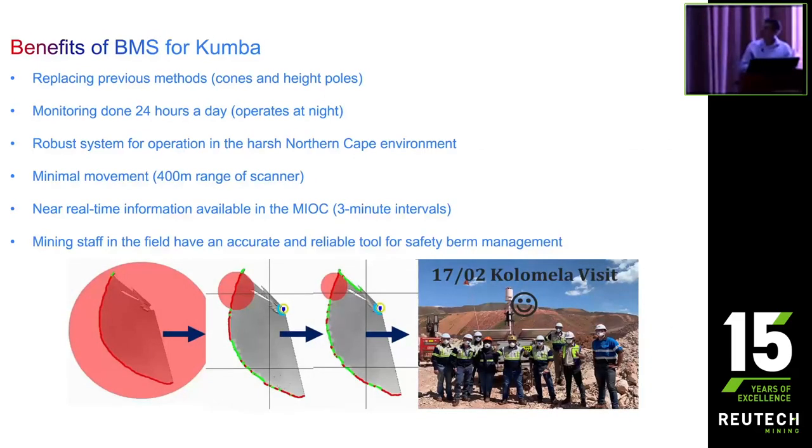Just to wrap up: the crux of it is that we have gone from a very subjective and archaic means — like a cone — to a system that is accurate and reliable, and that can help us ensure that our berms are being checked, that they're in place, and that they're compliant. Ultimately that allows us to send our truck operators home safely each day. Thank you very much.